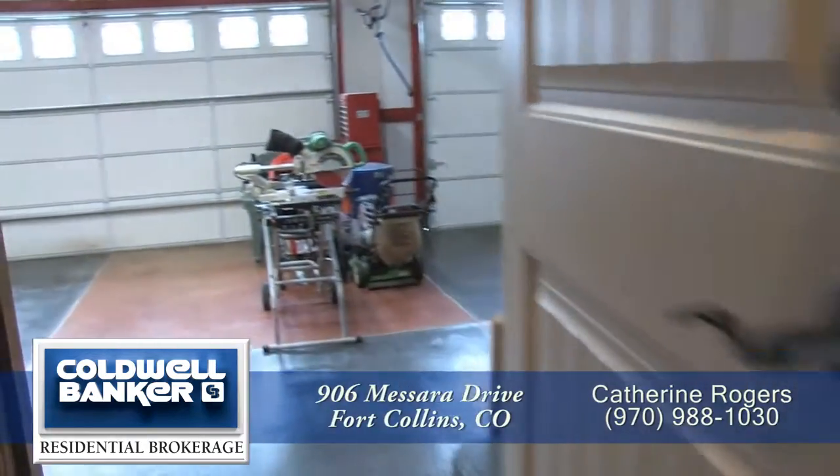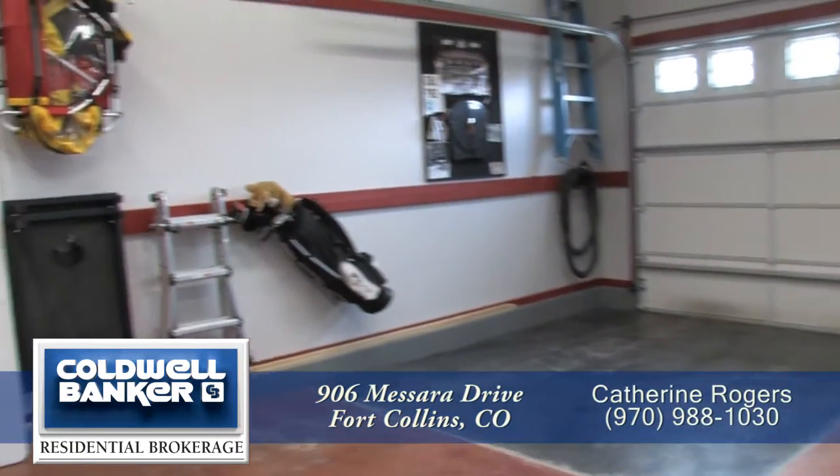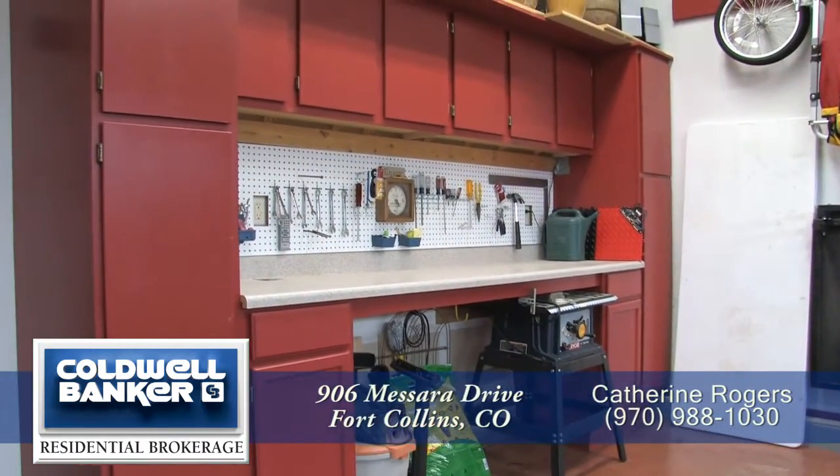The laundry room is next to the complete garage retreat. This oversized three-car garage comes complete with eight-foot doors, finished with stained concrete floors, a workshop, and insulated doors and ceilings.